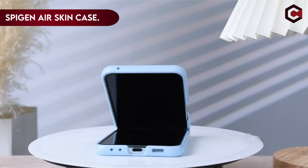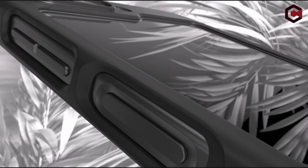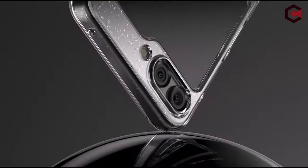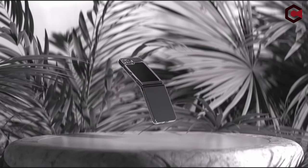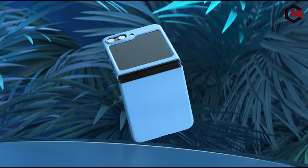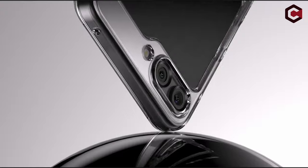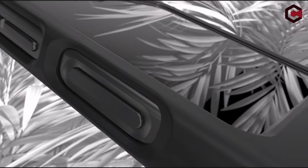On number 11: Spigen Air Skin Case. Introducing an ultra-slim and lightweight case made of premium polycarbonate, designed to provide both style and protection. The case's form-fitted shape flawlessly hugs the phone, and the urethane coating prevents discoloration, providing long-lasting elegance. Its seamless design allows for easy access to all connections and buttons, providing a user-friendly experience. Convenience and aesthetics come together to improve your phone usage with this elegant and durable case.